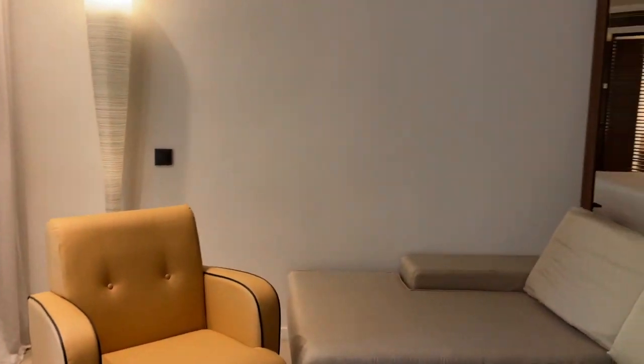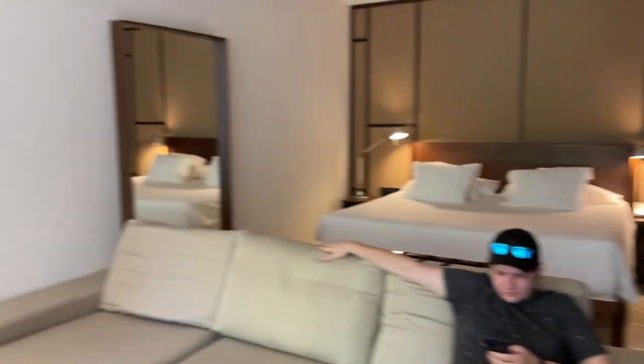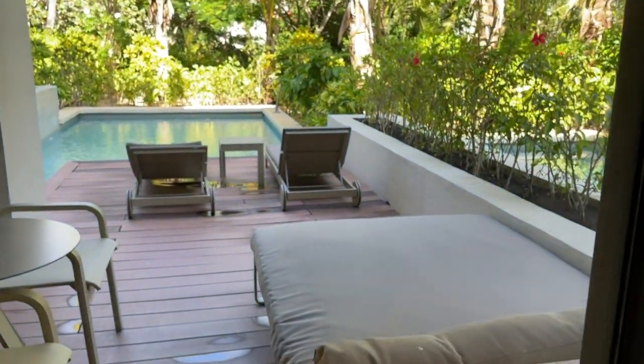Here is the view from the other side of the room — as you can see, that's the no-privacy situation in the bathroom; nothing shuts. Then here's our little patio, let me show you this side.